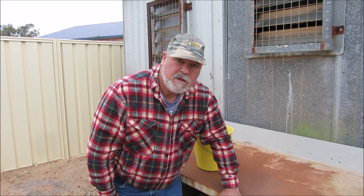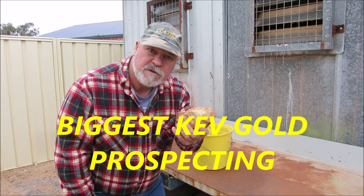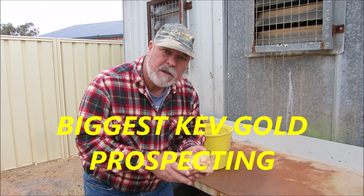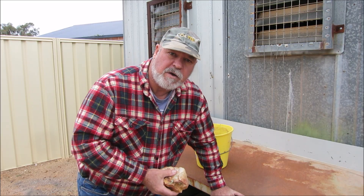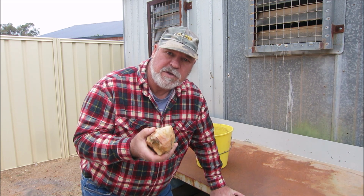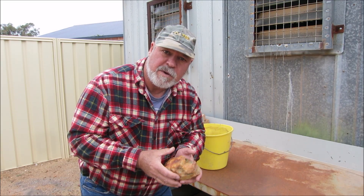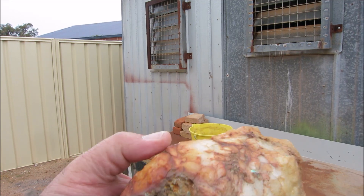G'day guys, I'm Biggis Kev, welcome to my channel. I've been given some rocks to process. A mate of mine, Lindsay, kindly gave me some rocks. My wife and I have been on holidays down at Albany and Bremer Bay in the southwest of Western Australia, and one of my subscribers organized some rocks for me. I'll give you a closer look at this one - this is a piece of quartz.